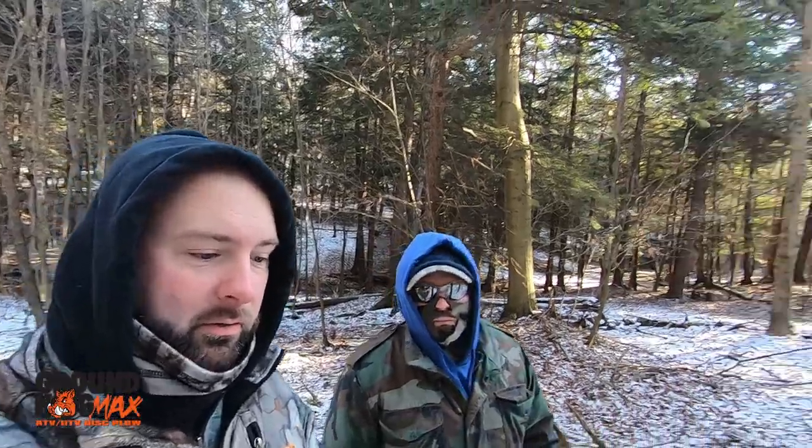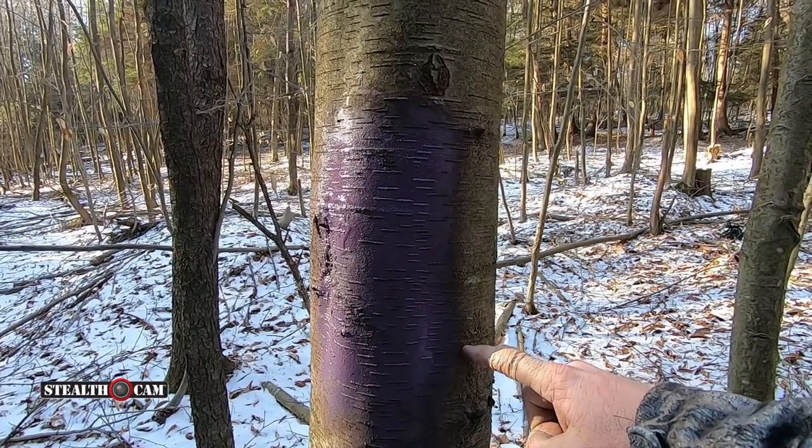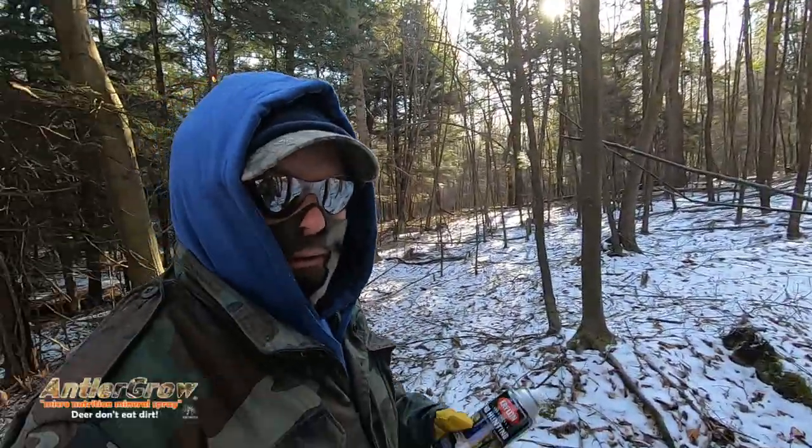We're just working our way around the perimeter in between each posted sign, and we'll show you real quick — that's what it looks like on there. Makes it stand out. Stands right out and we're gonna keep going.